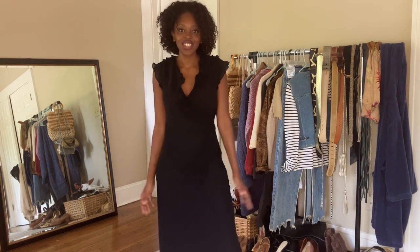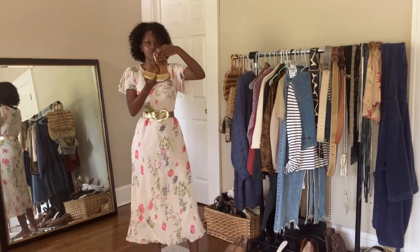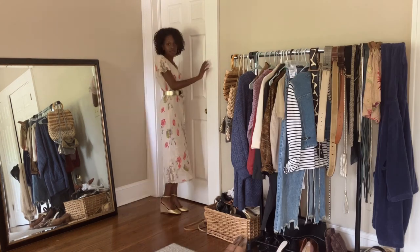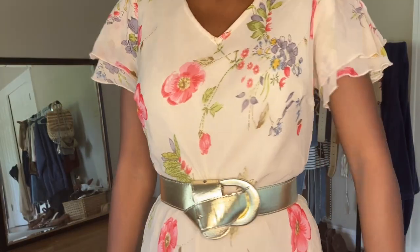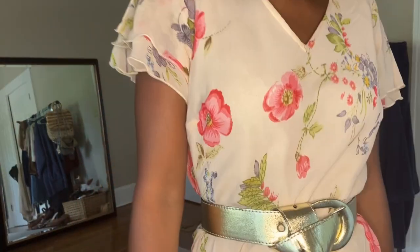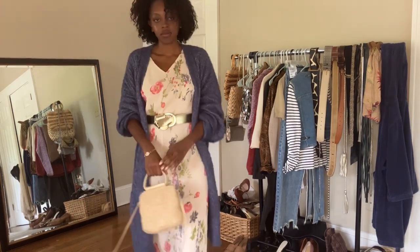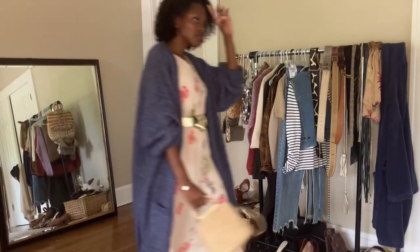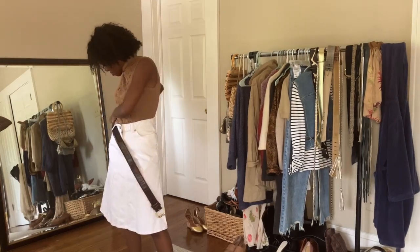I'll show you the outfits and in the voiceover I'll explain why each falls into a Saison-like look. The first outfit is so quintessentially Saison — a maxi floral dress with a vintage cut and flutter sleeves. I added a gold belt, which is very Saison, thrifted gold wedges, and a thrifted bag. I'm also adding a periwinkle blue cardigan to bring in texture and make it more early-fall appropriate. The colors really pull together beautifully.